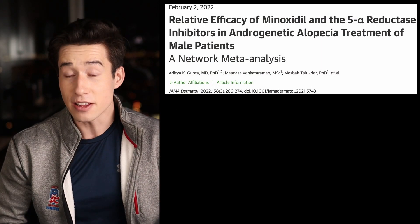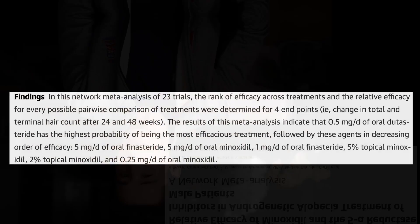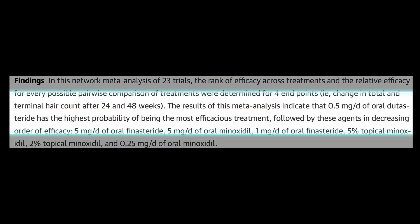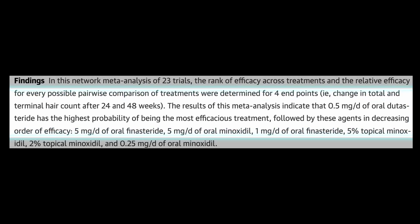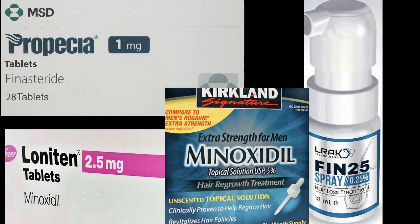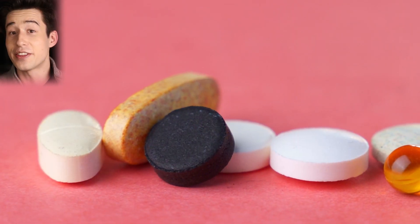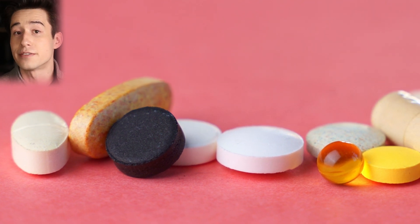What this means is that much of the data we have for dutasteride comes from older men being treated for enlarged prostate, and the way dutasteride affects these men might not be the same as how it affects a younger man experiencing hair loss. Now, a large network meta-analysis incorporating data from 23 separate studies found that oral dutasteride was the most effective hair loss treatment out of all the major options, including oral finasteride, topical finasteride, oral minoxidil, and topical minoxidil.